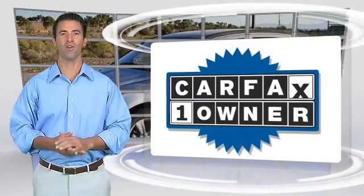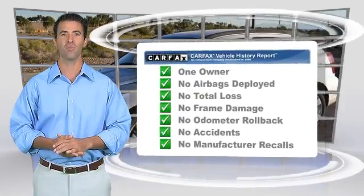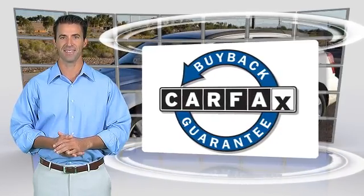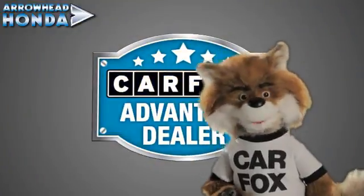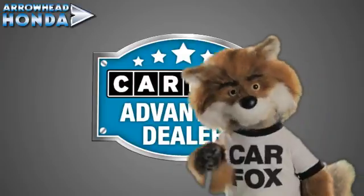This is a one-owner vehicle with the Carfax Vehicle History Report. Be sure to find a complimentary copy of this report online or contact the dealership. This vehicle qualifies for the Carfax Buy-Back Guarantee. Just say 'show me the Carfax' at Arrowhead Honda, a Carfax Advantage dealer.